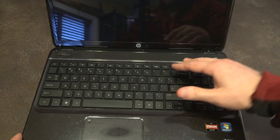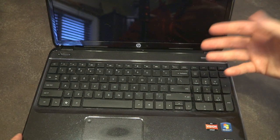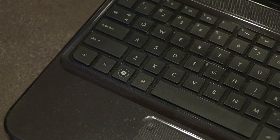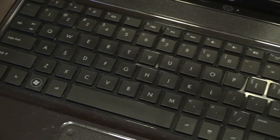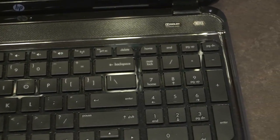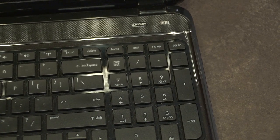Things like Dolby sound, glossy displays — even though they weren't HD, at least not in this model — large keyboards with numpads (pretty nice for a business person), and USB 3.0 was featured as well. There was a lot to like.